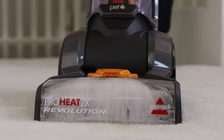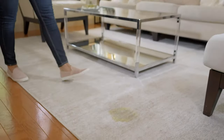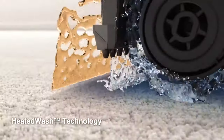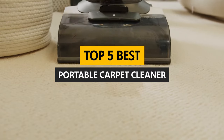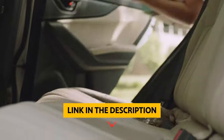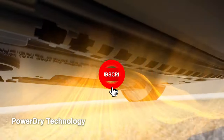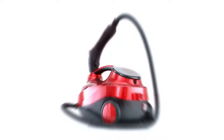If you value a clean home, you know how important carpet cleaning is. Unfortunately, it can be time-consuming and exhausting to clean carpets yourself, which is why many people turn to professional carpet cleaners. However, the price tag that comes with professional carpet cleaning can be a major barrier. Fortunately, you can invest in the best portable carpet cleaner. Be sure to check the links in the description below for updated pricing. Without further delay, let's get started with the list.